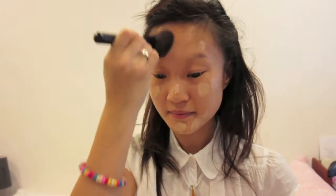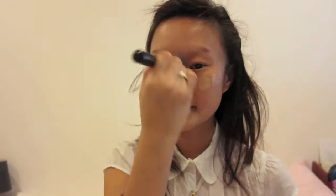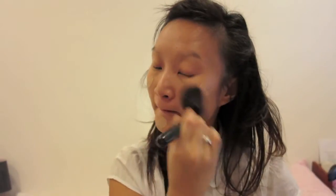I'm using a blush brush to blend instead of my foundation brush. It's because I haven't cleaned my foundation brushes yet, so a blush brush or any dense brush works incredibly well for blending.